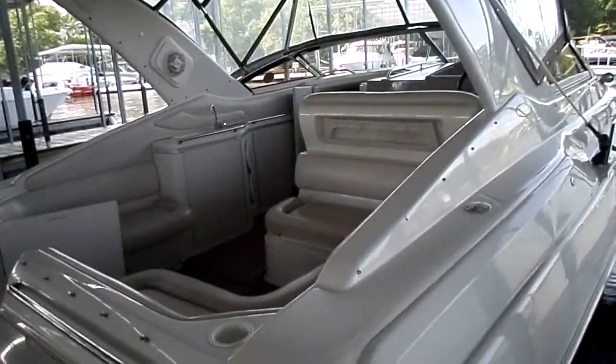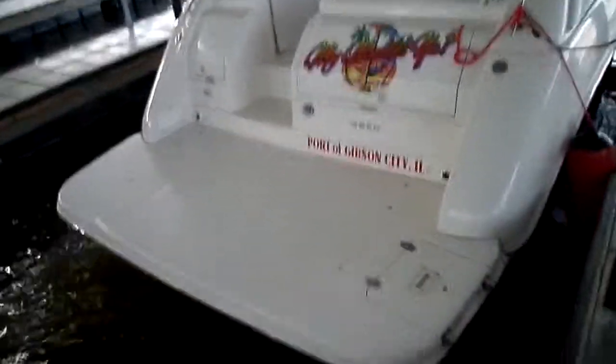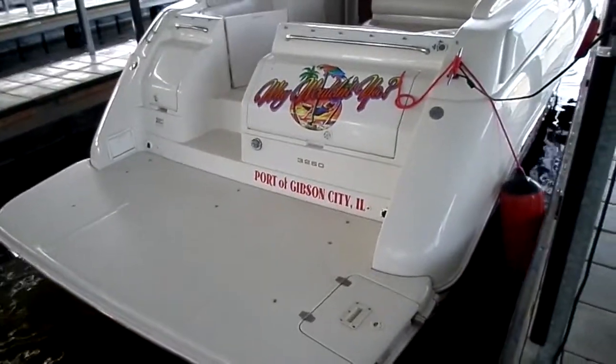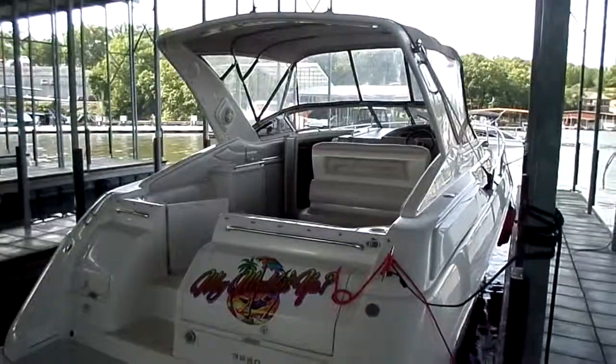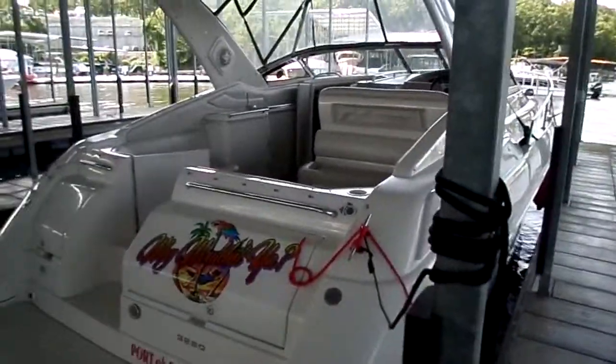Kyle Kelly from Kelly's Port taking you through the 2002 Regal 3260. They did do an extended swim platform on it too — that was an additional option at the time. Catch us online at www.kellysport.com, or here at the marina at 573-348-4700. We ask you to buy the best and only cry once. Thanks for your time.